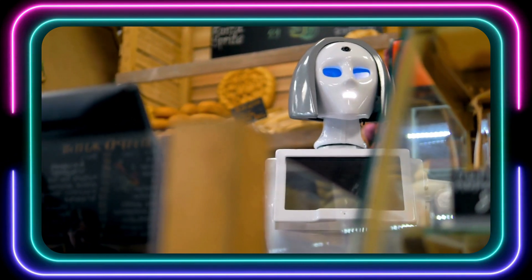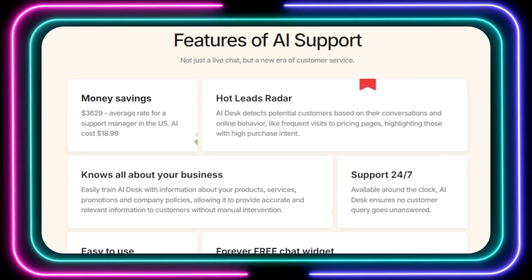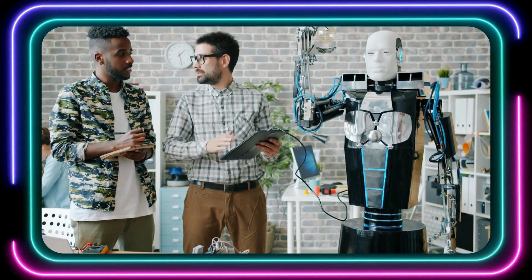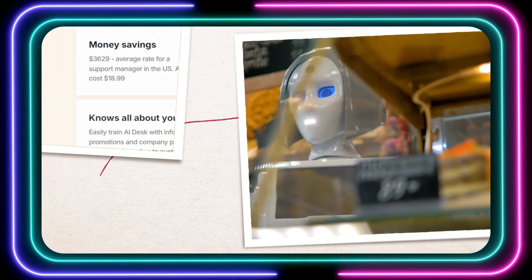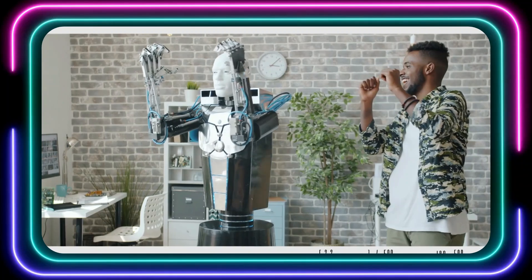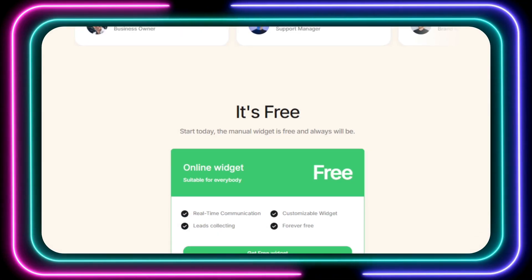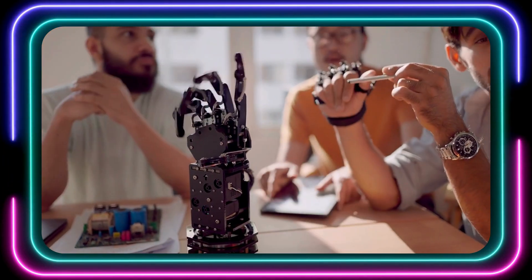Here's how it works: AI Desk is trained on your business data, meaning it learns all about your company, products, and even your unique tone of voice. This allows the AI to provide accurate and relevant responses to your customers' queries, just as a human agent would. Plus, it can identify hot leads — customers who are showing strong interest in making a purchase — so you can prioritize your sales efforts. Setting up AI Desk is super easy: just embed the widget on your website using a simple script. No complex coding or technical expertise required. AI Desk offers a forever-free plan for manual use, so you can try it out and see the benefits for yourself.